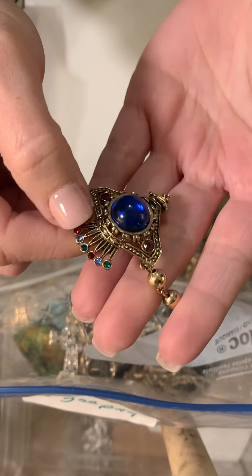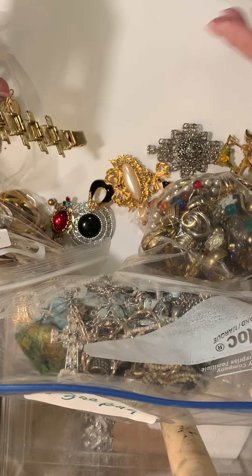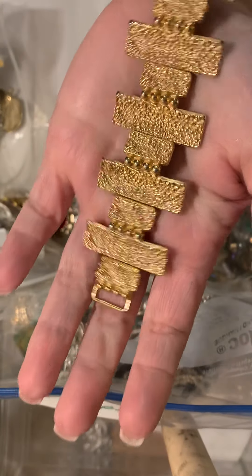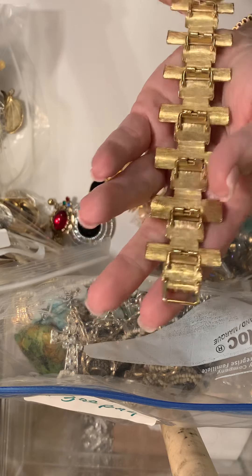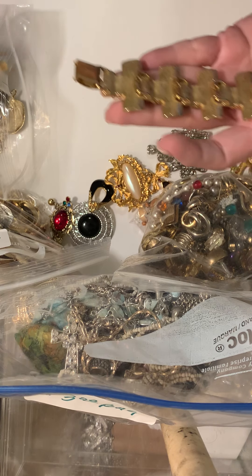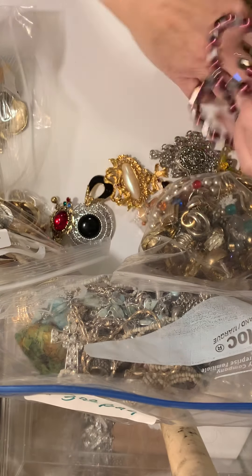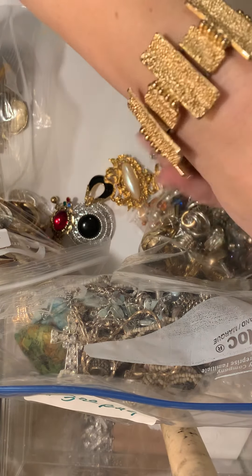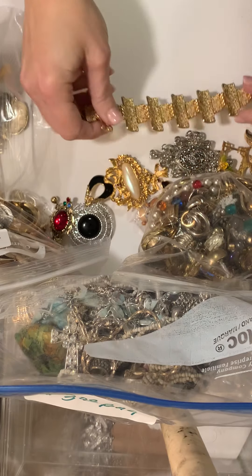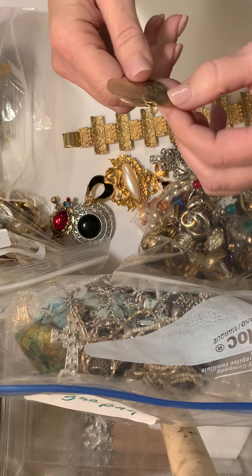The bag is dirty but the jewelry doesn't look too dirty - it's bringing out a lot of fun stuff. This one also has some dangling beads, balls dangling, a jelly belly type plastic stone in the center, and colored rhinestones. Pretty colors - red, purple, green. And this other one is a bracelet. Looks like it could be a Trefari or even a Napier. Let's see if there's a marking. Oh there is - it's a Napier. Probably from the 60s.